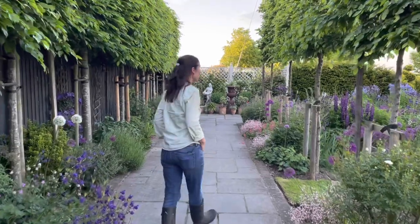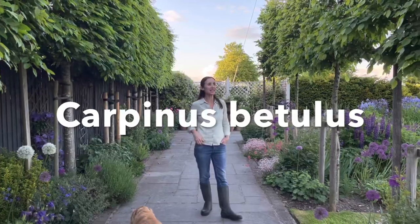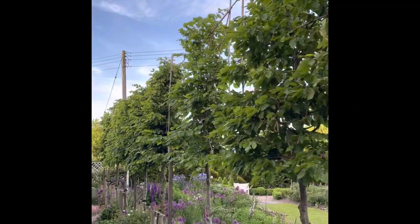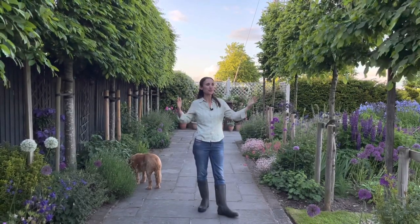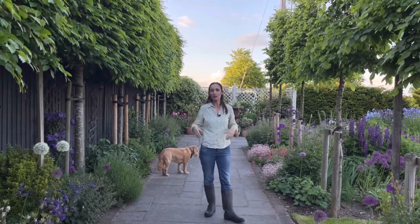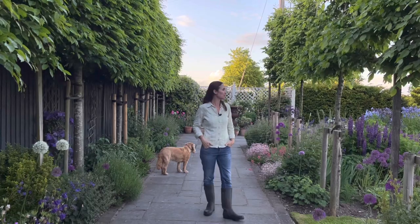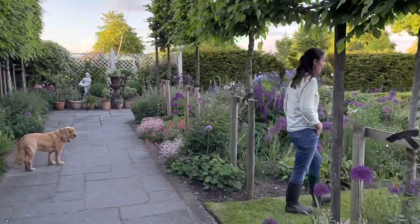This is the hornbeam walk and you can see the hornbeam is really starting to mature. On this side it's getting very thick, and on this side it's catching up — putting on quite a lot of growth. We just need to tie in some of the branches, but it's starting to change the feel of the garden. We're getting this division between this part and that part, creating a sort of light shade which I quite like.